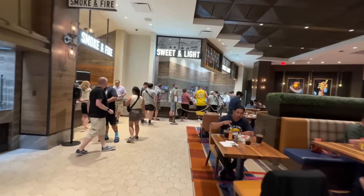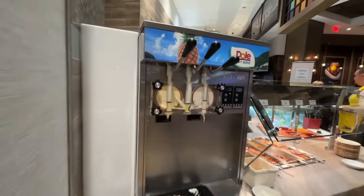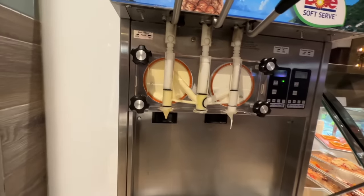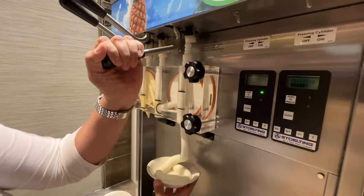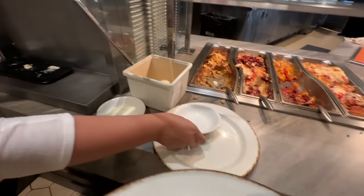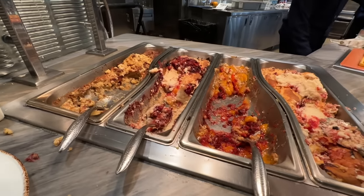It is that time at last — dessert. The sweet and light section is where we're going to find the desserts. They've got Dole soft serve — it looks like vanilla and pineapple, so it's like a Dole Whip. They've got some bread pudding, some peach cobbler, and cherry buckle pie — that sounds old fashioned.